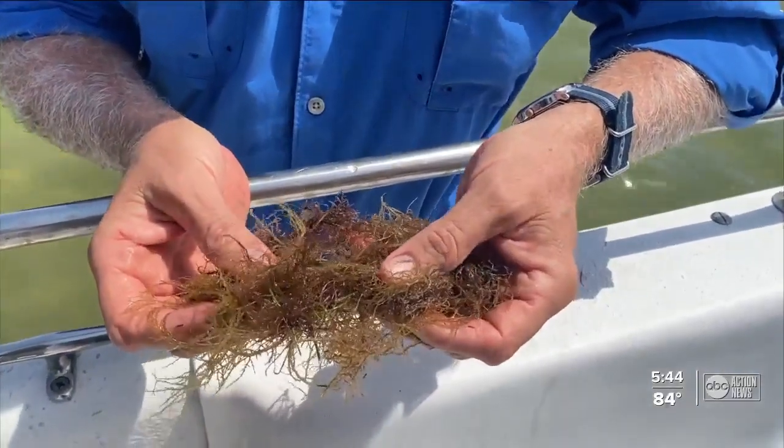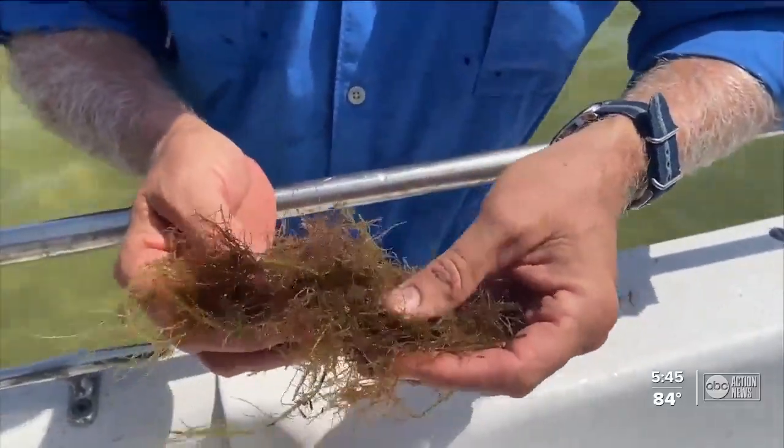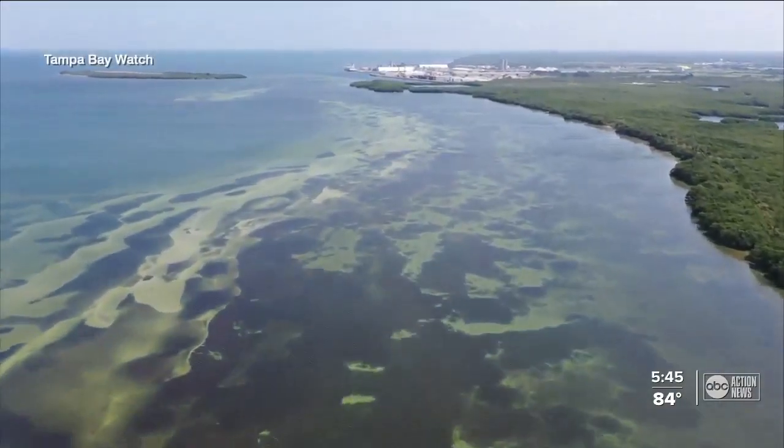The nitrogen in the Piney Point water feeds bad algae, like this macroalgae. Macroalgae explodes in numbers — it covers and buries the seagrass beds that are out there. I went out with Tampa Bay Watch as they continue to monitor the water quality and health of the seagrass beds.